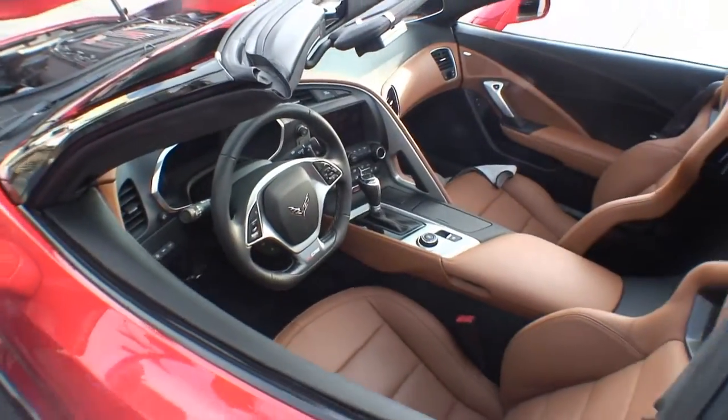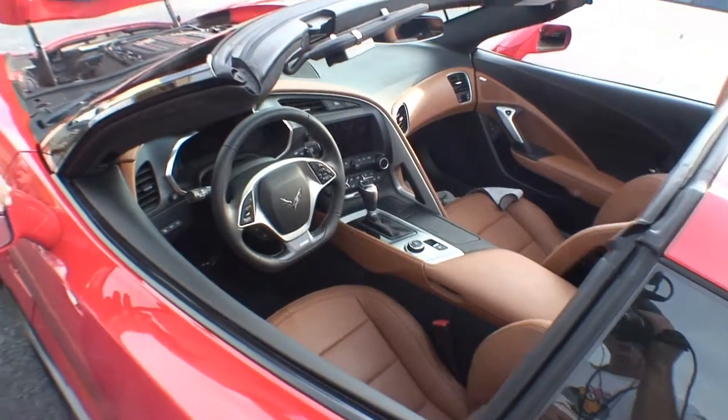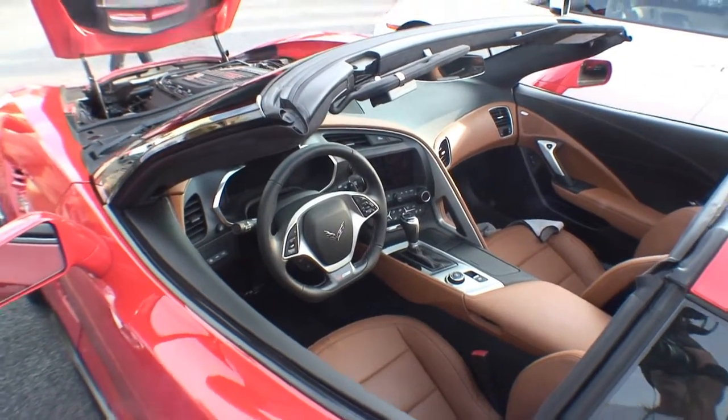What year is this car? 2016. It's red and it's got a brown interior. What do you call this — tan, brown? Tan?